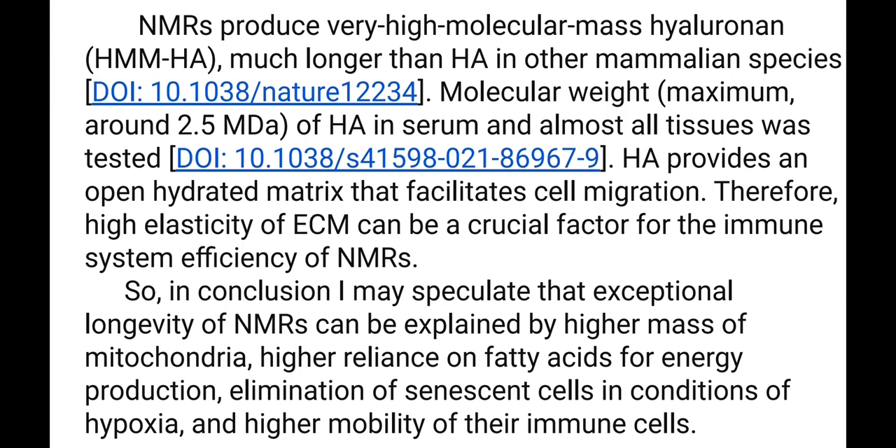In conclusion, exceptional longevity of Naked Mole Rats can be explained by higher mass of mitochondria, higher reliance on fatty acids for energy production, elimination of senescent cells under conditions of hypoxia, and higher mobility of their immune cells.